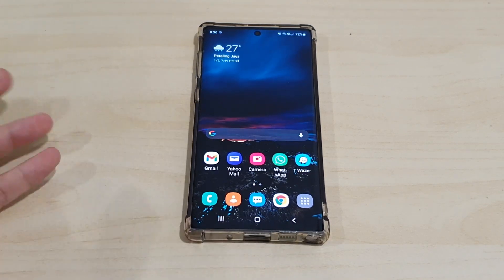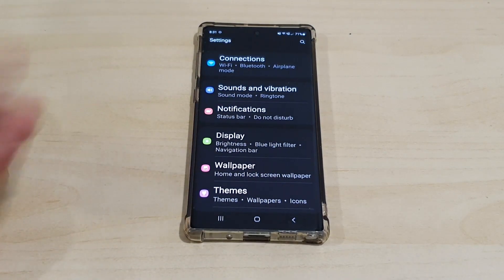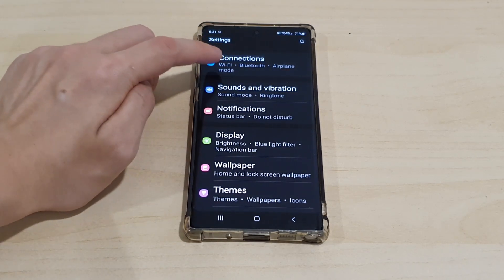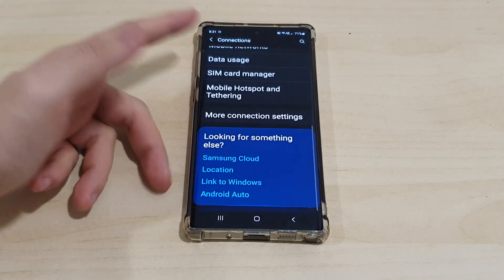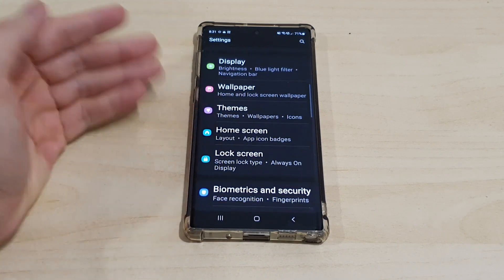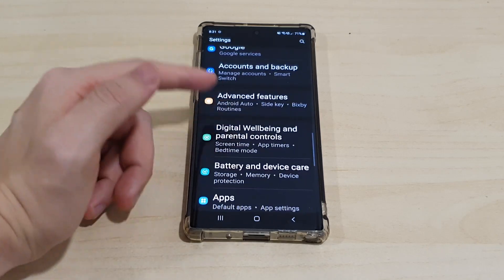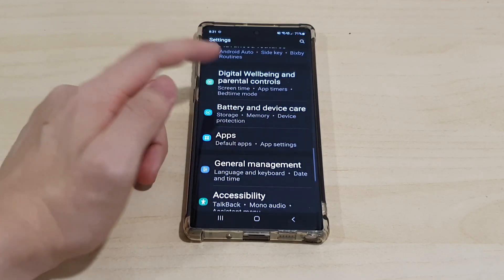In Settings, the UI is noticeably different — the Wi-Fi and Bluetooth section is displayed much bigger now with larger icons. Going back, overall the settings are categorized more differently and it seems easier to find inner settings, which is nice.